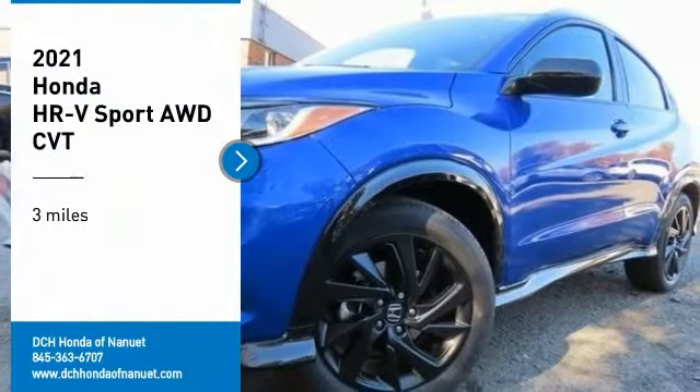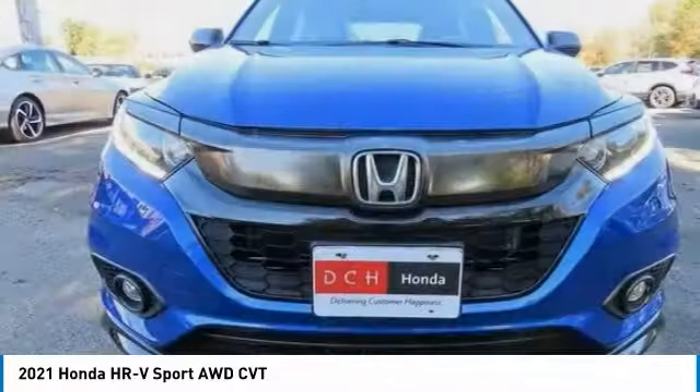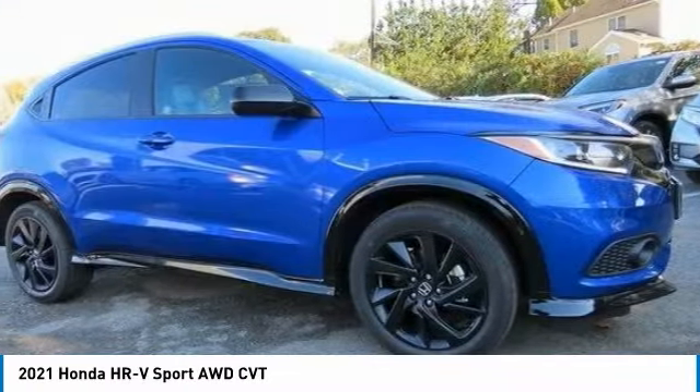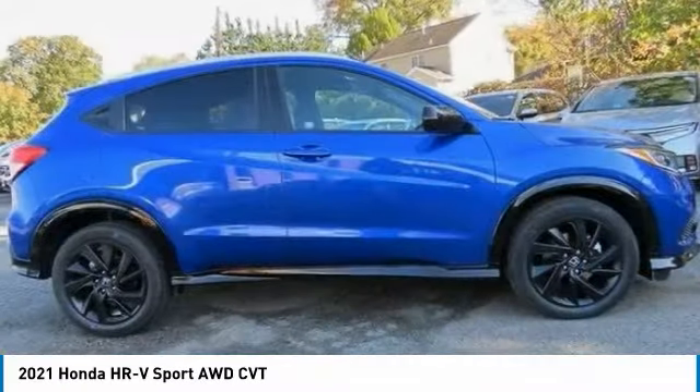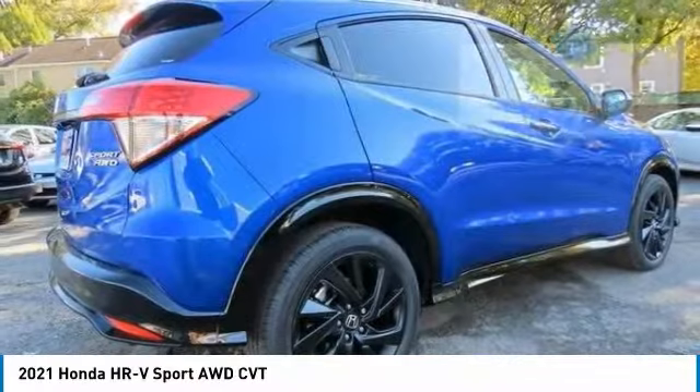Take a ride in the 2021 Honda HR-V. The HR-V has a good looking exterior with a clean design. It comes with a well-tuned suspension and a handsome and flexible interior with tons of options to choose from.